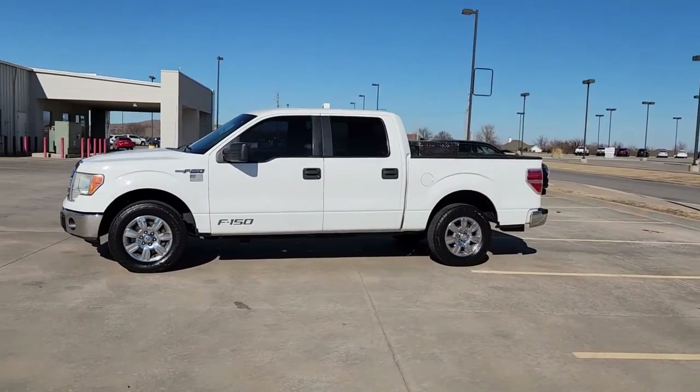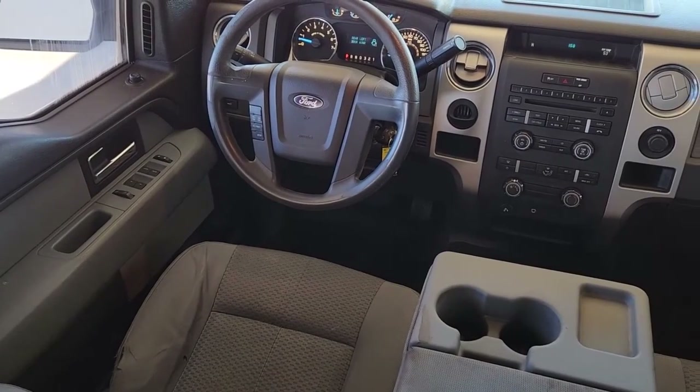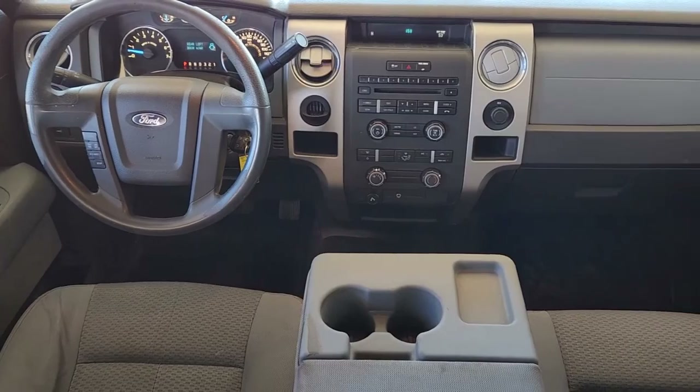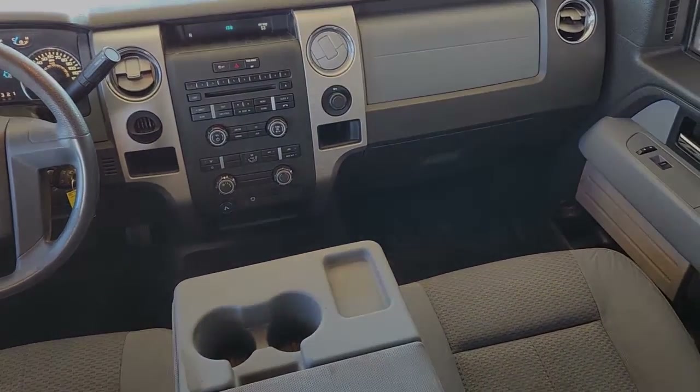Keyless entry, fog lamps, electronic stability control, aluminum wheels, alarm, intermittent wipers, traction control, passenger vanity mirror, tire pressure monitoring system, rear reading lamps.